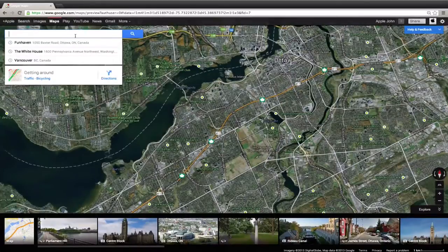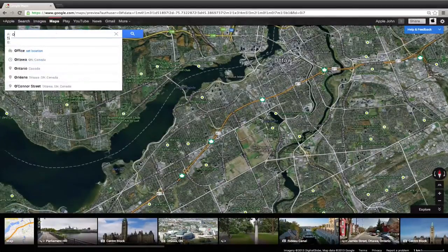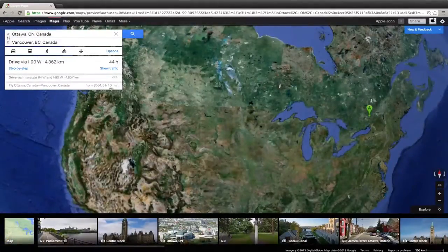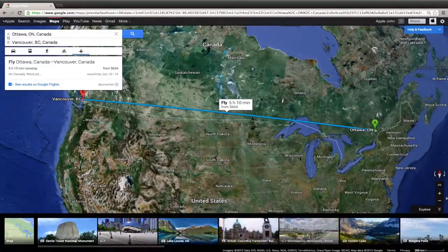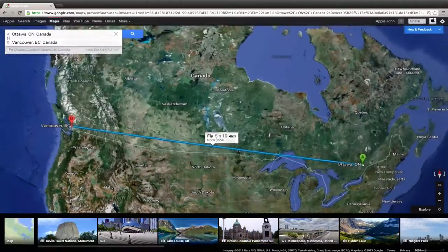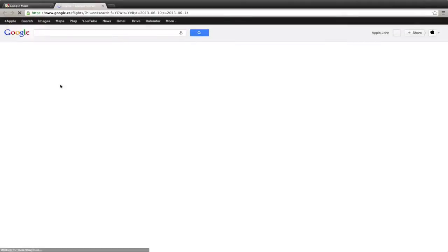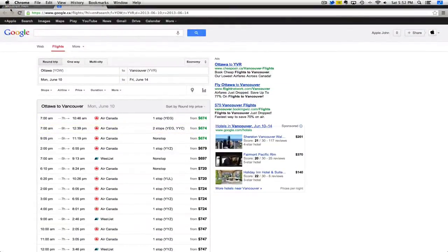Another thing I see Google has done is added airplane flying directions. Let's try it out — we want to get from Ottawa, Ontario, Canada to Vancouver, Canada. There are airplane directions here, and what's come up is a number of different fares. We can see $654 — see results on Google Flights, Air Canada, WestJet, round trip, $654. If you click 'View Flights,' you can see flights to Vancouver with different prices and layovers. That's absolutely awesome.